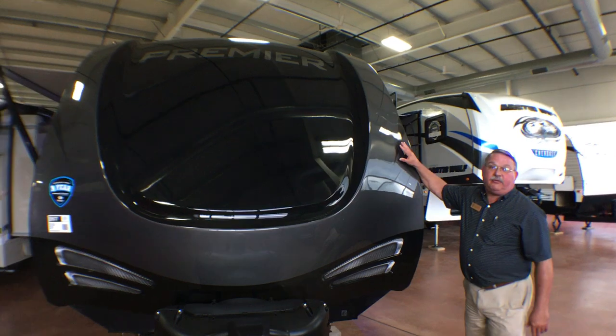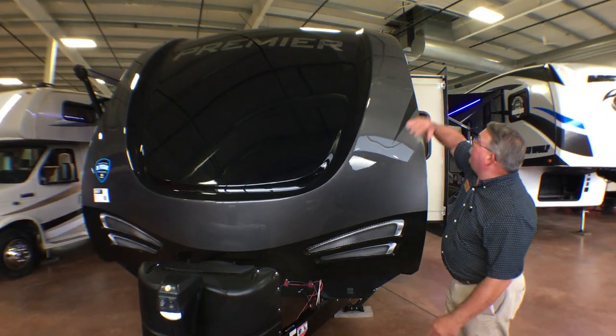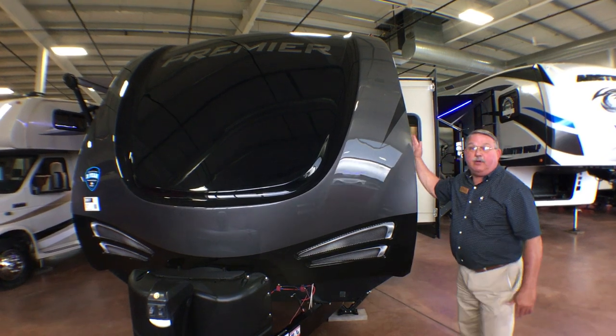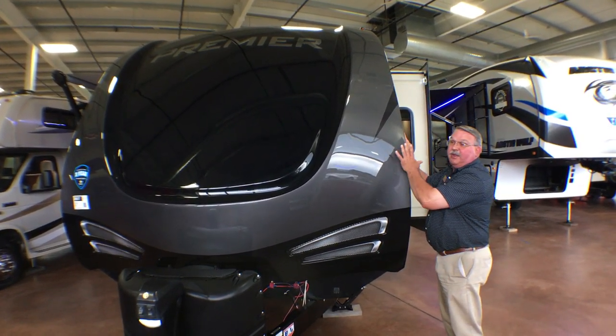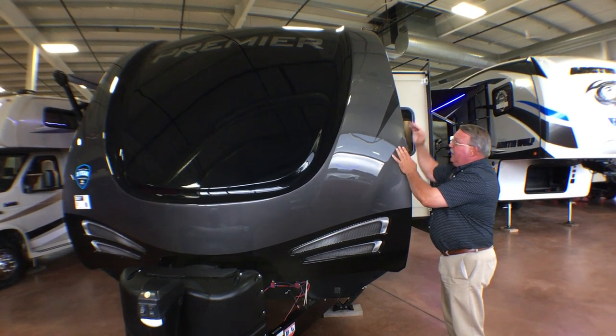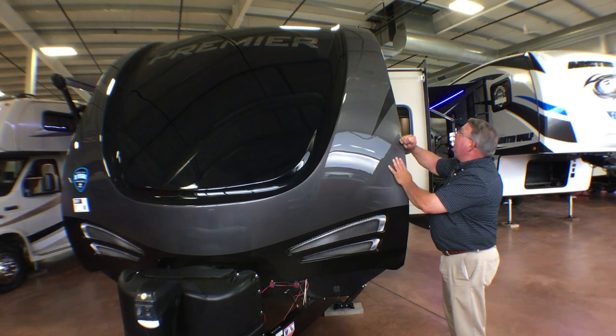This front cap is a one-piece molded automotive-painted cap. It rolls underneath the bottom, wraps over the top, and wraps around the sides. So when you're going down the road and getting pelted with rain at 60 miles an hour, it hits and rolls off the side — it doesn't beat up the seal right here.